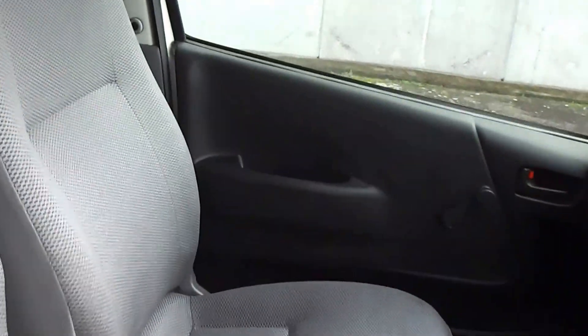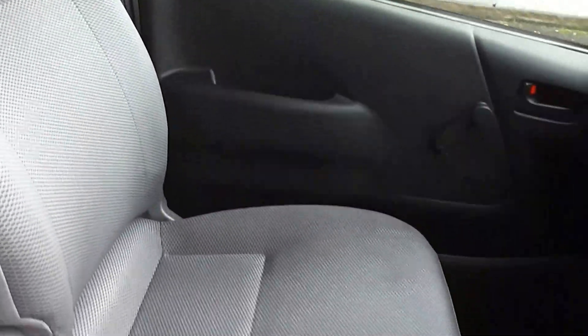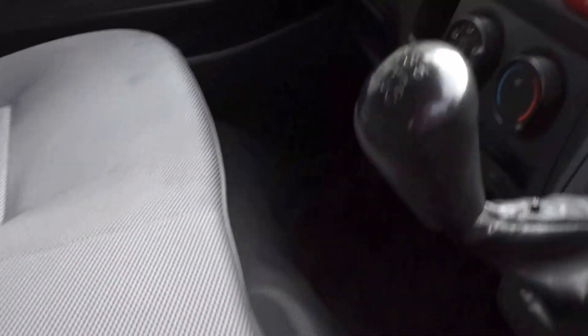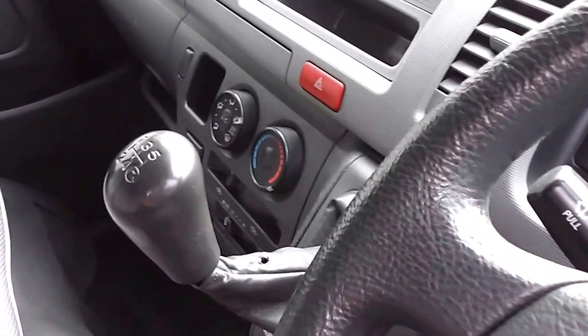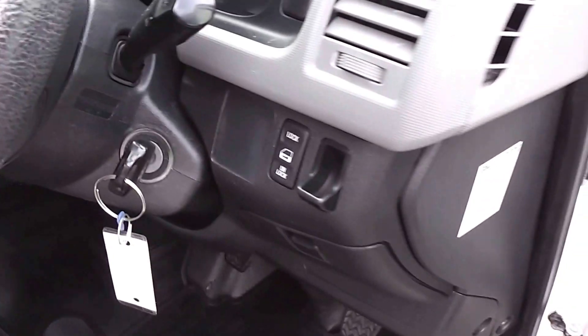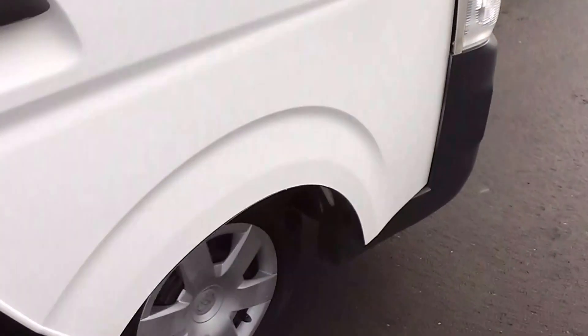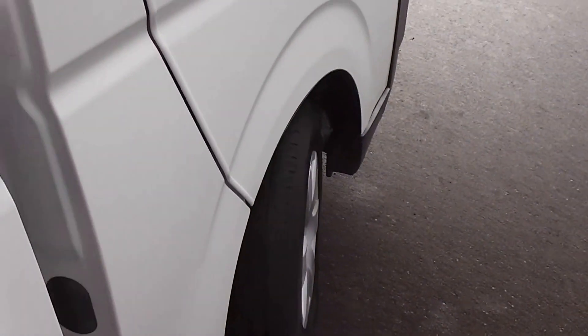As you can see, very, very clean and tidy in the trim. Air conditioning. Five-speed manual of course. Central door locking. Have a look at the interior.